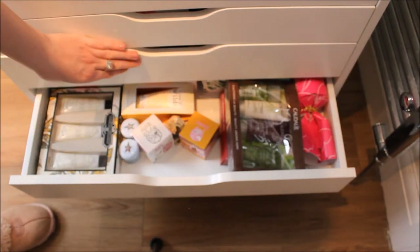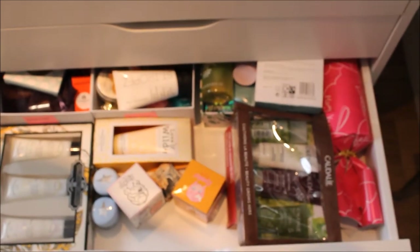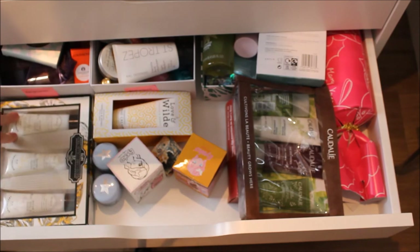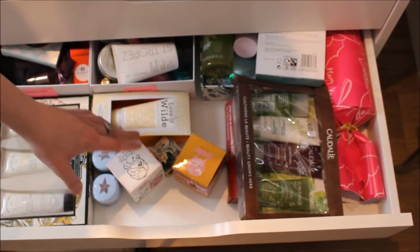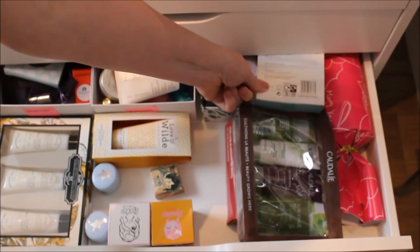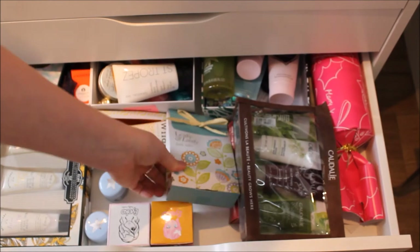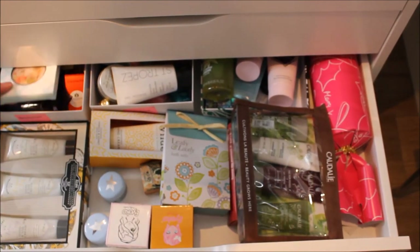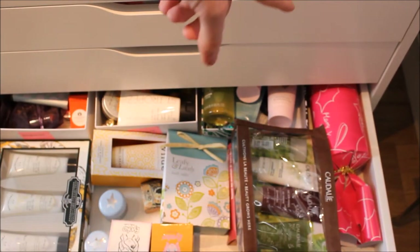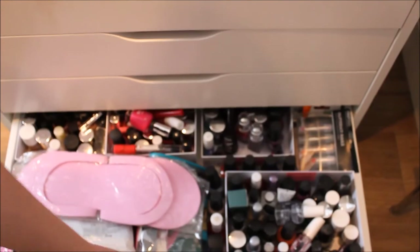The fifth drawer has compacts or things I've been given as presents that I haven't used yet. There's a hand care collection with nourishing hand cream, some bits from Ieco, a Caudalie set, a bath product, some St. Tropez, little perfume samples I want to use, and a cracker-style gift with bath bombs. Just really handy little things.